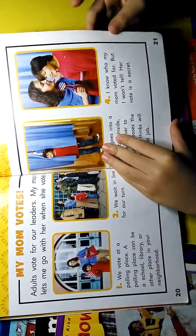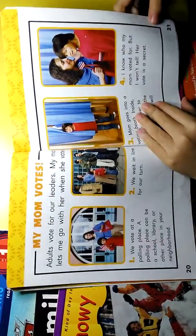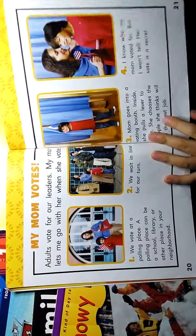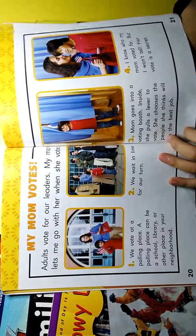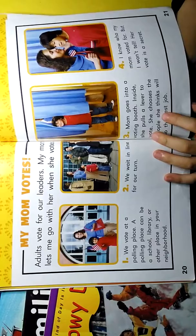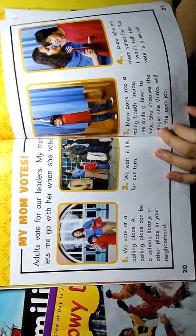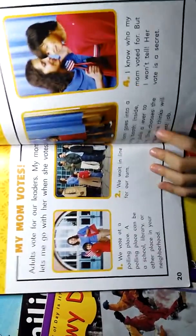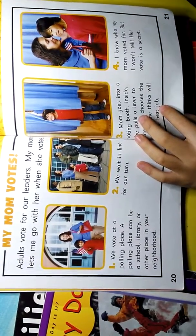My mom votes. We vote to choose our leaders. My mom let me go with her when she votes. We vote at the polling place. A polling place can be a school, library, or other places in your neighborhood. We wait for our turn. Mom goes into the polling booth. Inside, she pulls the lever to vote. She chooses the people she thinks will do the best job. I know who my mom voted for, but I won't tell you.